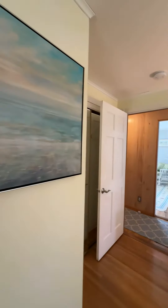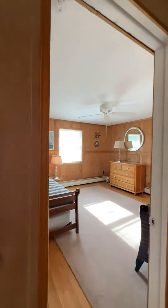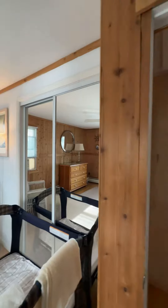In the fourth and final bedroom — the third one on this level — there is again a twin over twin trundle bed, and if you were to need a pack and play, that is available as well.